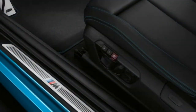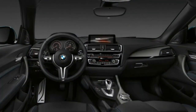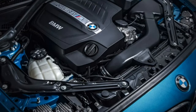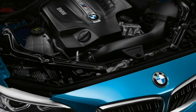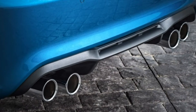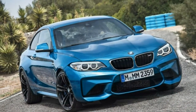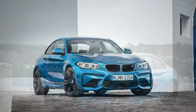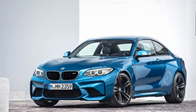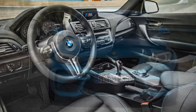Powering the 2016 BMW M2 is a turbocharged 3.0-liter inline six-cylinder engine that produces 365 horsepower and 343 pound-feet of torque. Sending power to the rear wheels is a standard six-speed manual transmission that includes an automatic rev-matching feature for downshifts. Alternatively, you can choose the seven-speed automated manual transmission DCT. BMW estimates the M2 will reach 60 mph in 4.1 seconds with the DCT, a few tenths of a second slower with the manual. The EPA estimates fuel economy at 21 mpg combined (18 city, 26 highway) for the manual and 23 mpg combined (20 city, 27 highway) for the DCT.